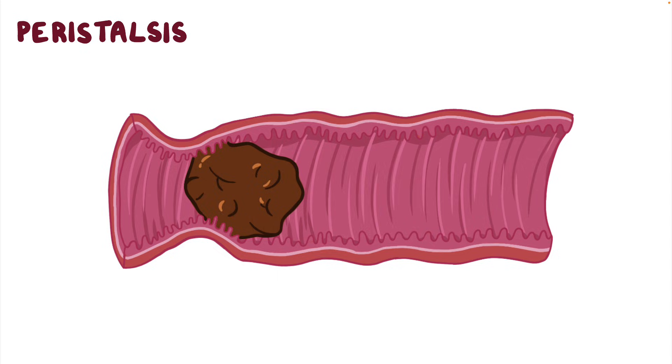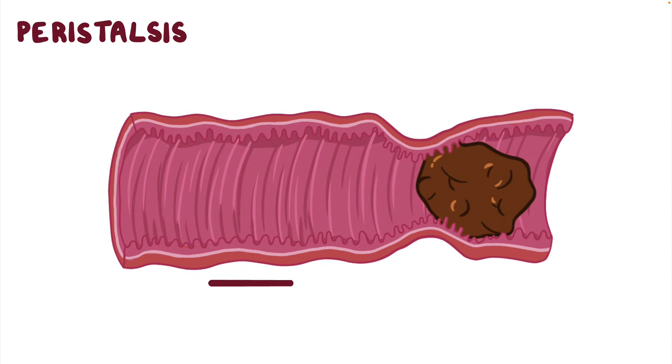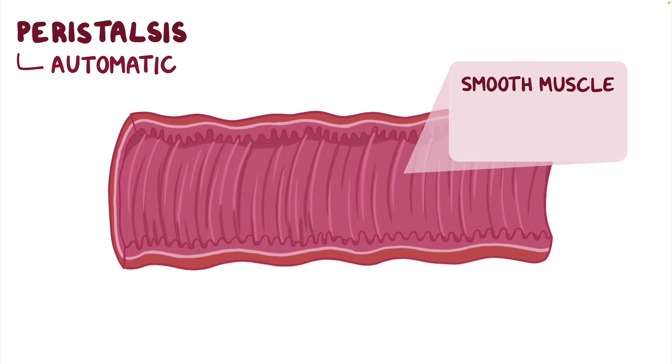The intestines move waste through the bowels via peristalsis, which is a series of coordinated wave-like muscle contractions that help move feces in one direction. This is essentially automatic, happening without you even having to think about it. The type of muscle that causes these contractions is smooth muscle, as opposed to skeletal muscle or cardiac muscle.